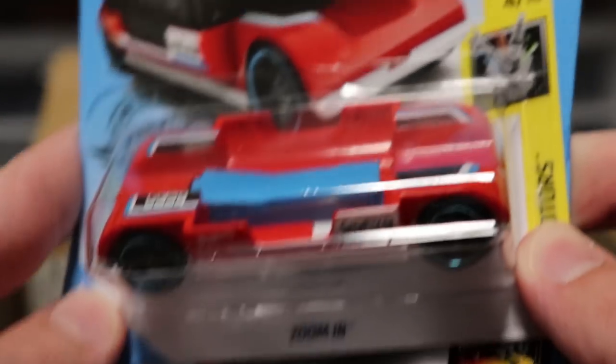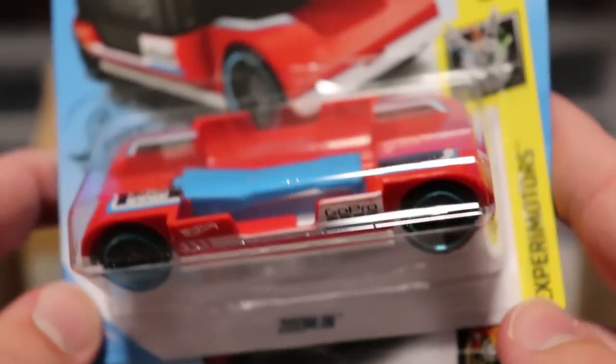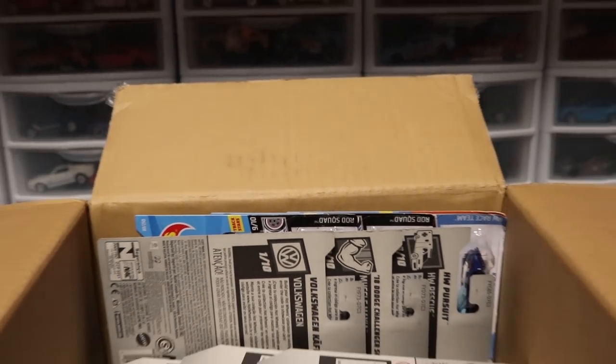Next up we've got Zoom In, which works with the GoPro Hero 5, in red. Personally I don't like how they recolor a GoPro car that you only need one of in your life, but that is just Hot Wheels marketing I guess. And then we've got two Hot Wheels Honda City Turbo 2s right there as well, looking good.